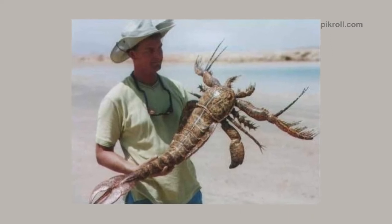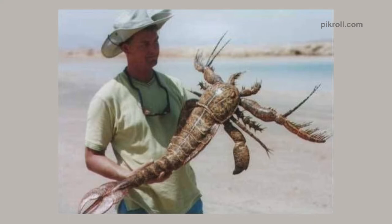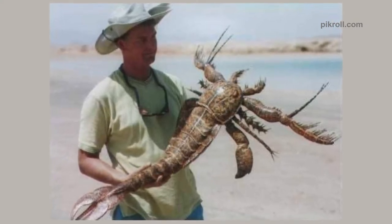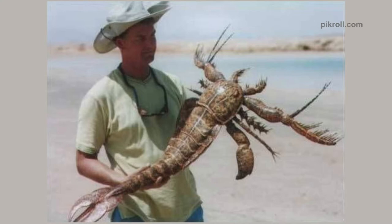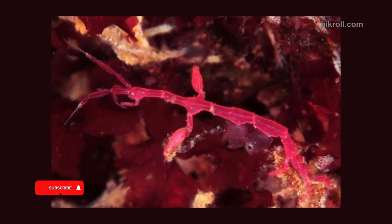Number fifteen: Sea scorpion. Sea scorpions are now extinct, but they were the largest arthropods that ever lived. Their fossils have been found scattered all over the world. We acknowledge this picture may be ambiguous or possibly photoshopped, but it gives you an idea of what sea scorpions would have looked like.